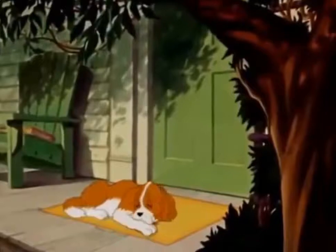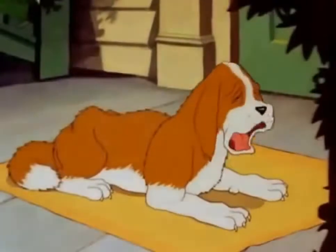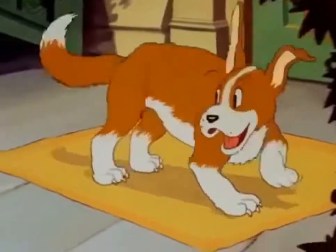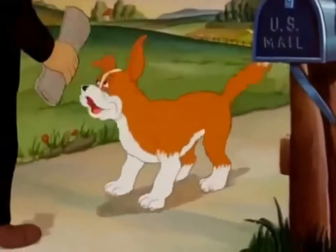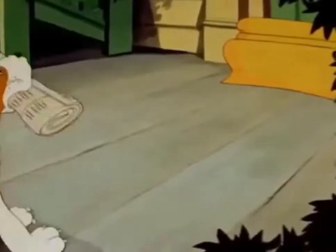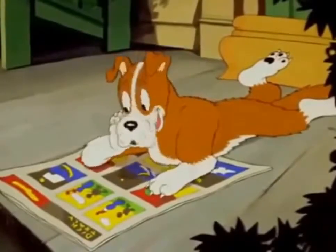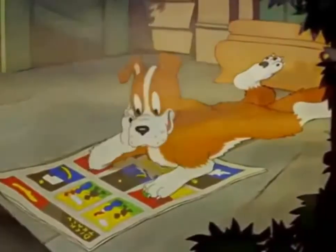Here we find the farmer's faithful old watchdog. Though he is no longer very active, he still does a few little odd jobs around the house. One of his chores is to fetch the newspaper. Oh, there's the paper now. I can hardly wait to see what happened to Dick Tracy.